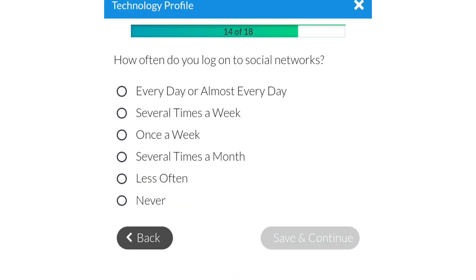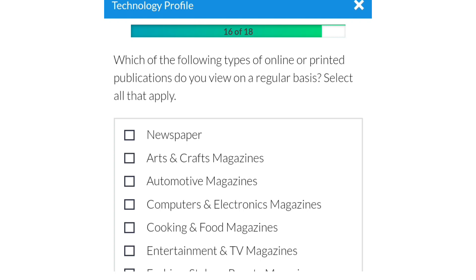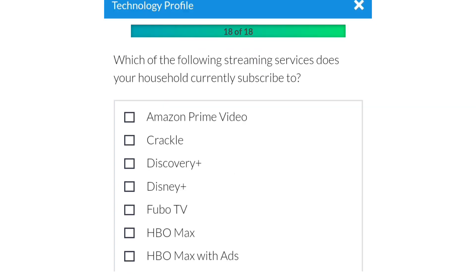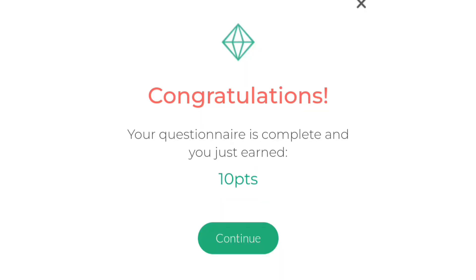Save and continue. Make sure you answer all the questions. I've answered 14 out of 18 questions. This one asks: do you play PC or video games online? I'll choose yes. Then business, fitness, and jobs — save and continue. Which streaming devices do you subscribe to? Most of us use Amazon Prime Video and YouTube. Click finish, and your technology profile is now completed — congratulations!